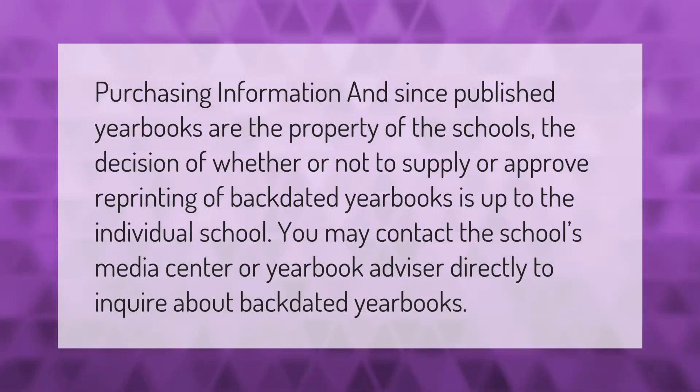Regarding purchasing information: since published yearbooks are the property of the schools, the decision of whether or not to supply or approve reprinting of backdated yearbooks is up to the individual school. You may contact the school's media center or yearbook advisor directly to inquire about backdated yearbooks.